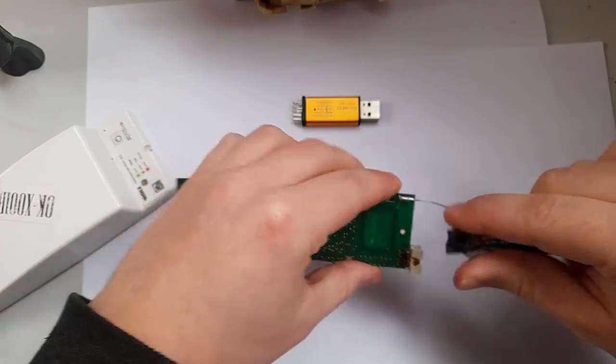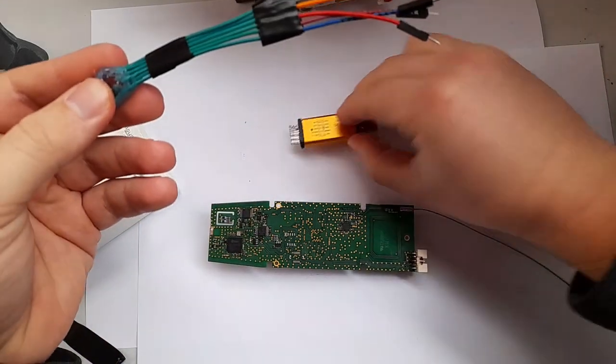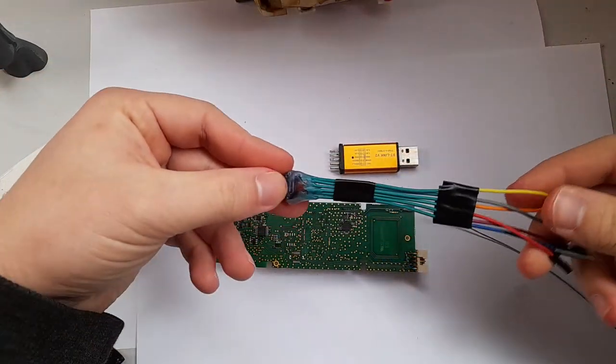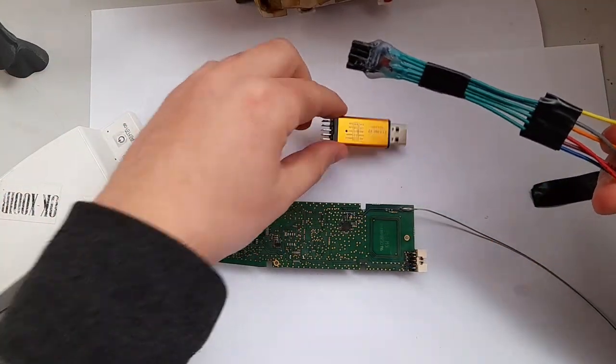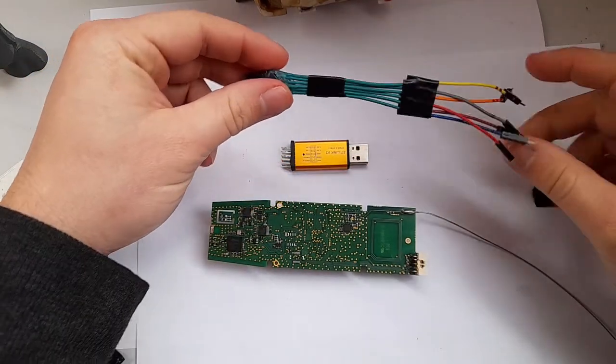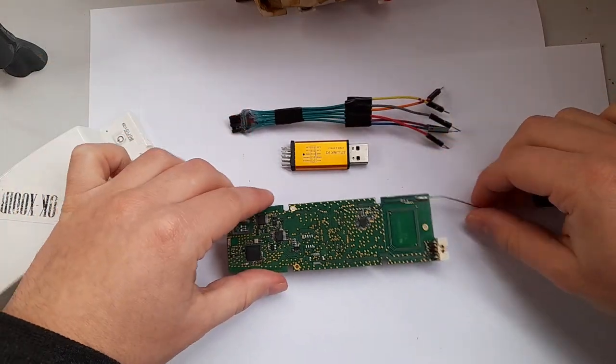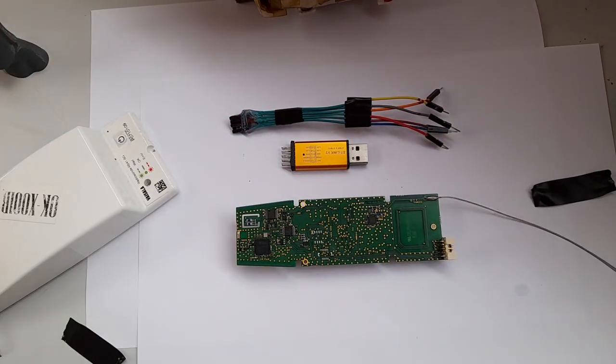It does seem to work at the hardware level — the sonde turns on and reacts to being plugged into a computer — but I cannot get the STLink utility to connect to the radiosonde. I've tried this with three different ones and none of them work.